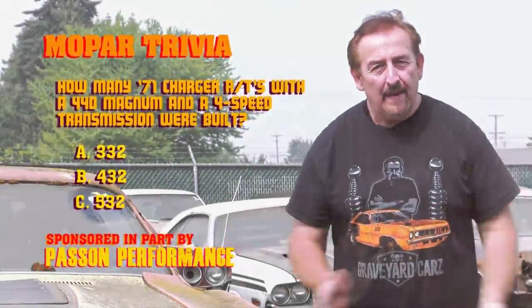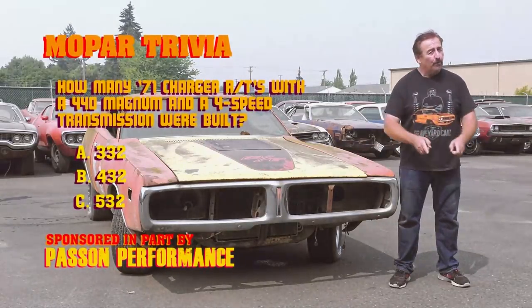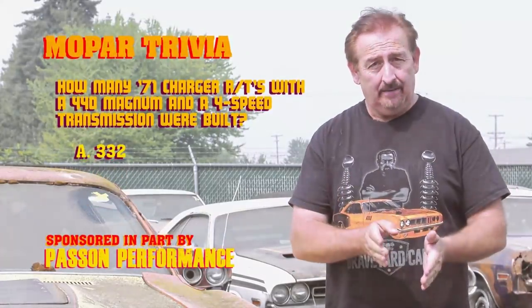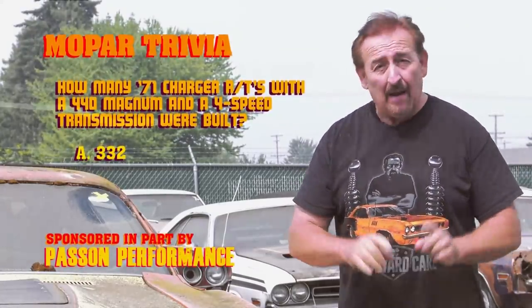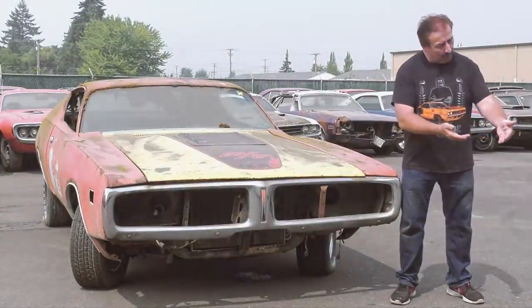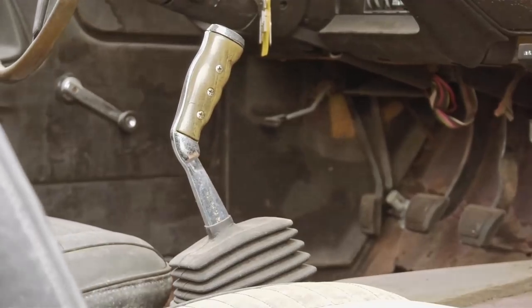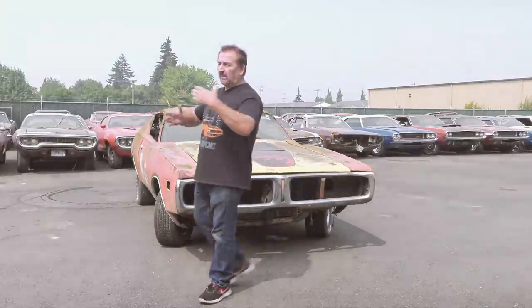All right, my ghoulish friends, how did you do on that one? How many 1971 Charger RTs with a 440 Magnum and a four speed were built? If you guessed 332, you guessed right. It also means you were watching our Corpse of the Week at the beginning of the episode. You could have also with your 1971 Dodge Charger RT ordered and paid extra for a 440 six pack and a 426 Hemi. Should you have optioned a 426 Hemi with a four speed behind it, they made 30 of those. So if you have one of those, you're pretty cool.